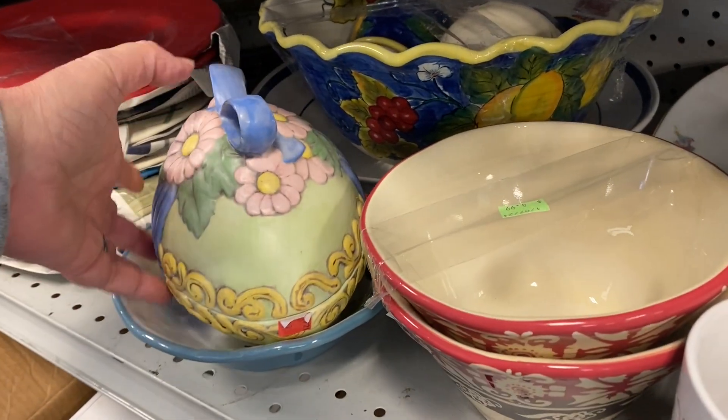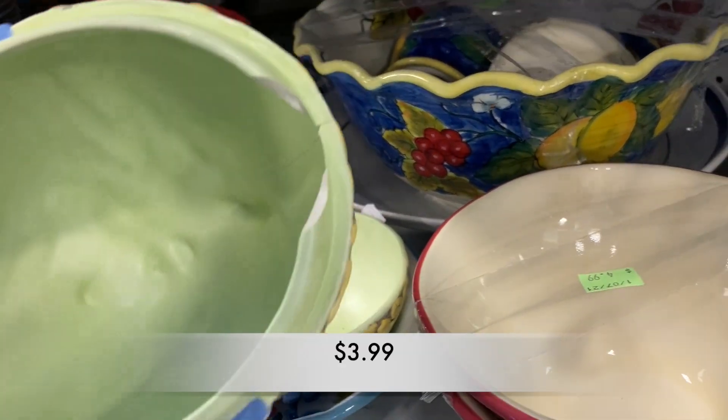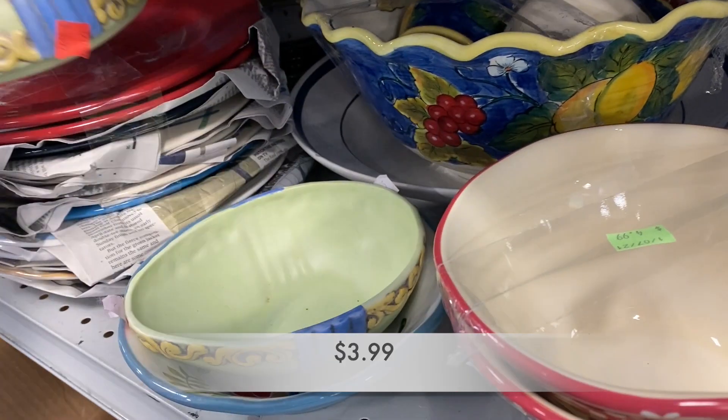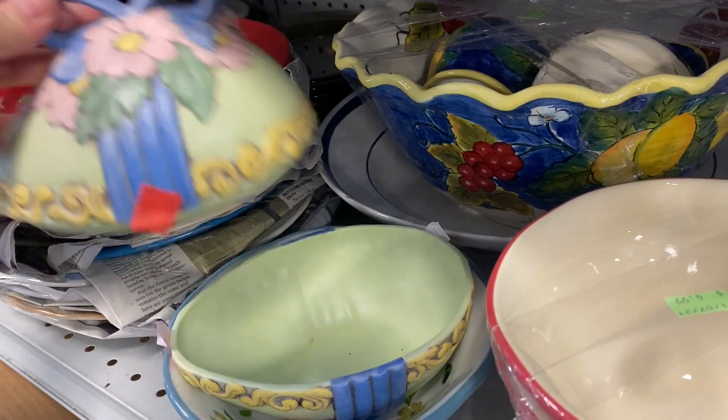Here's another item with a chip, and it seems like I'm seeing lots of things with chips. The way things are tossed around in Goodwill, it's not surprising.